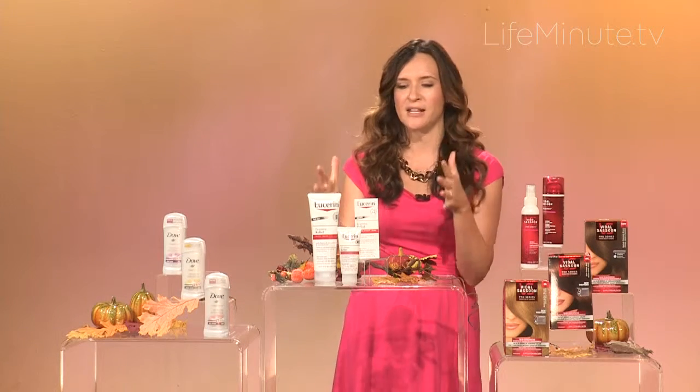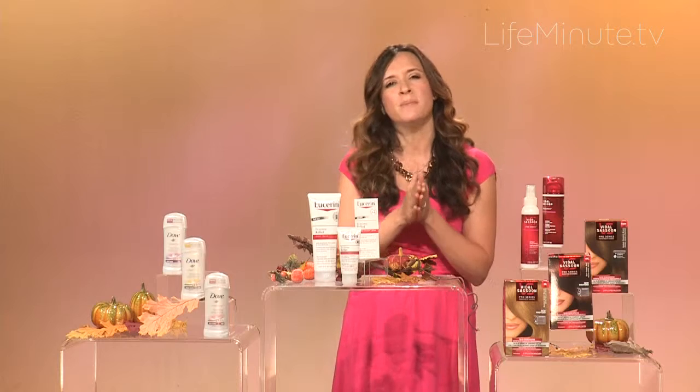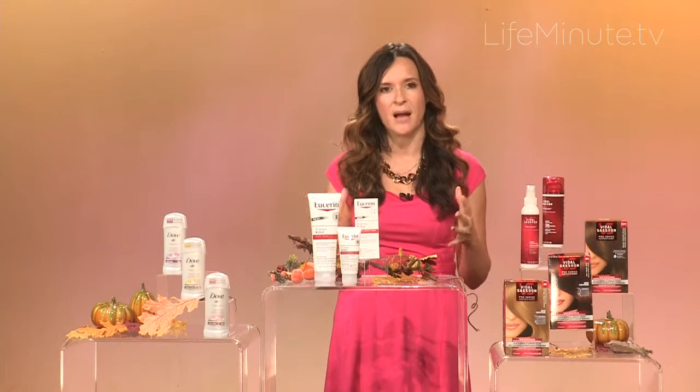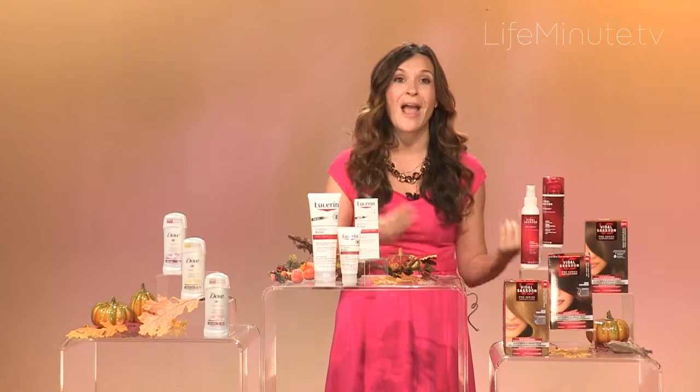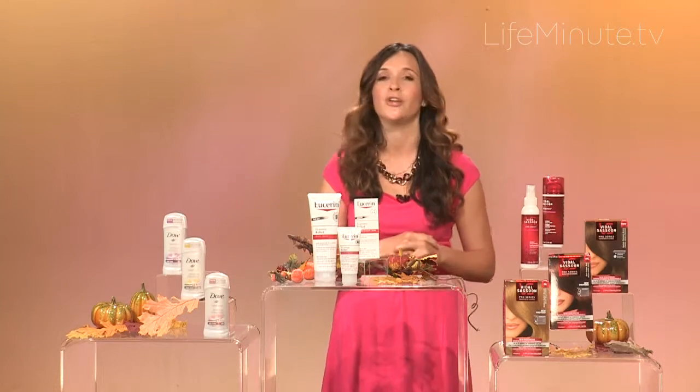October is National Eczema Awareness Month and about 30 million Americans suffer from eczema, with about 11% of children under 18 suffering as well. My own daughter and my mother have eczema, so it's really a huge problem.